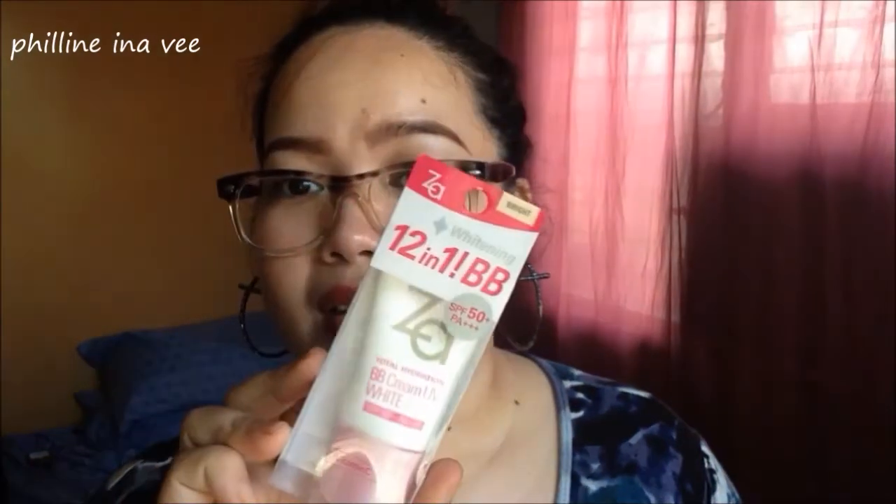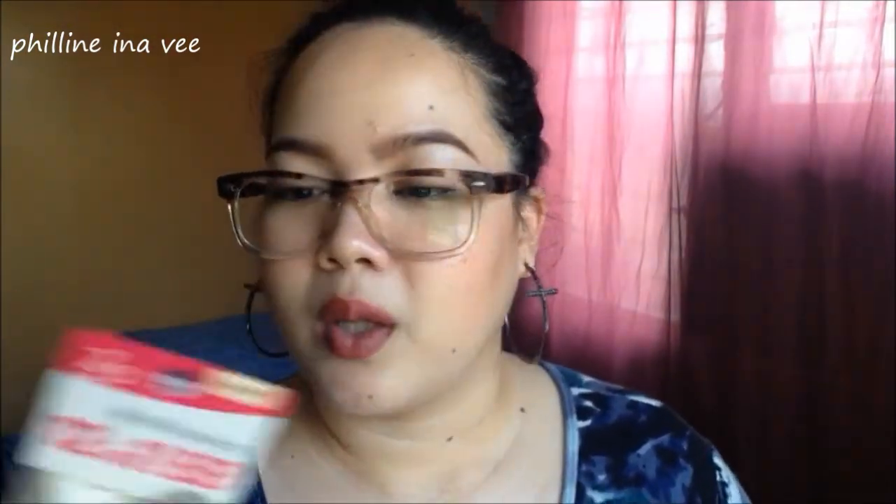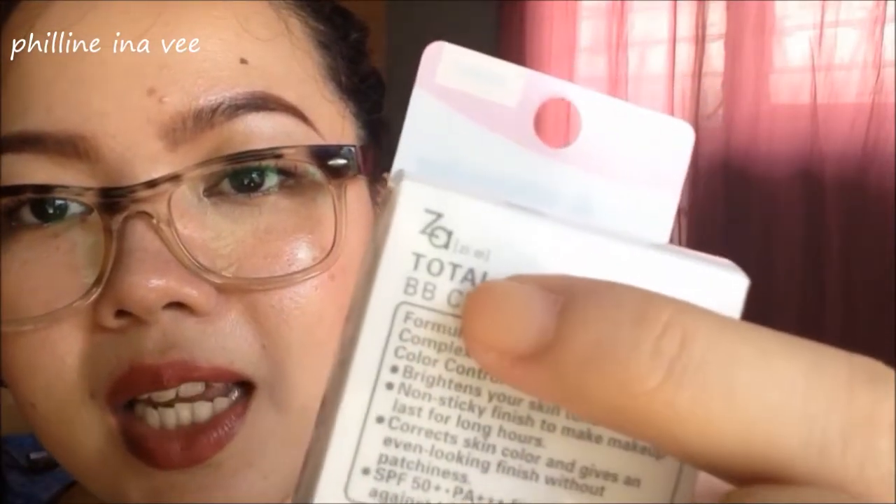Hi everyone! So today I am back with another first impression review, and this will be for the... I actually don't know how to read this. It says ZA. I don't know. Well it does say here, if you can see it, it says ZA. So I'm gonna call it ZA.